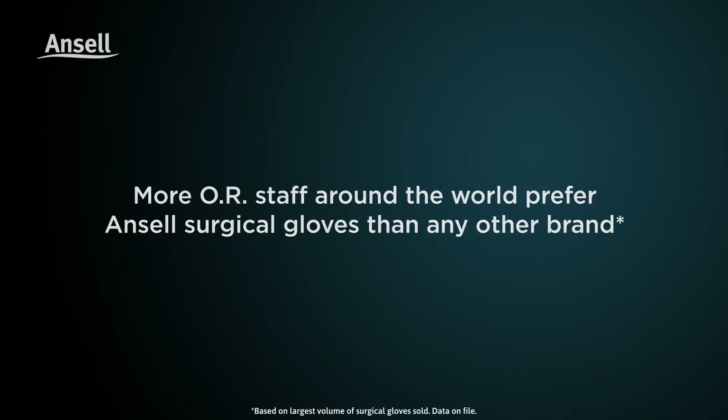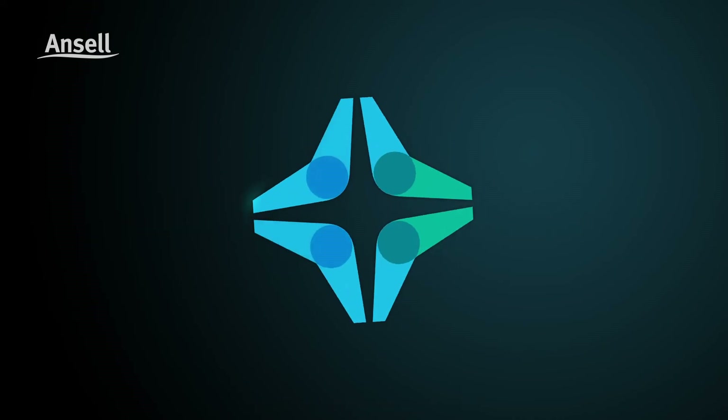A skin friendly PI glove that works for me. Experience ANCEL's next generation PI performance advantage today.